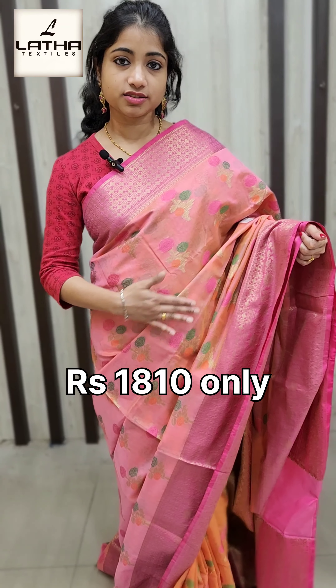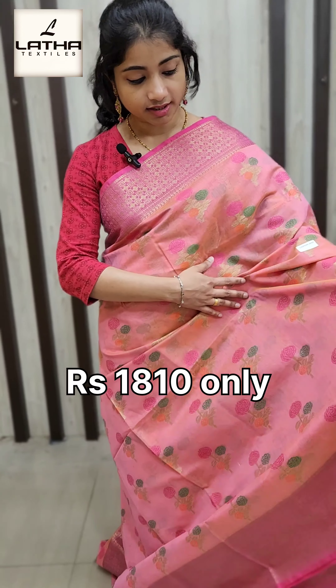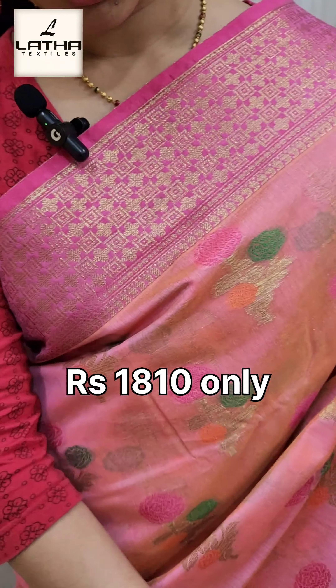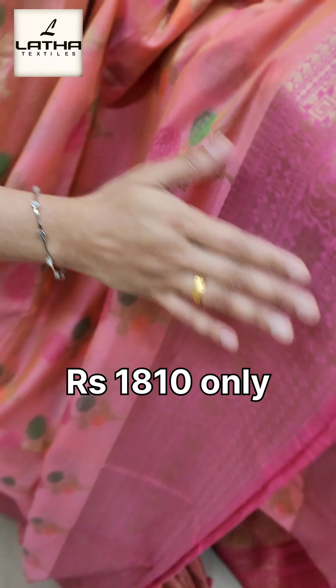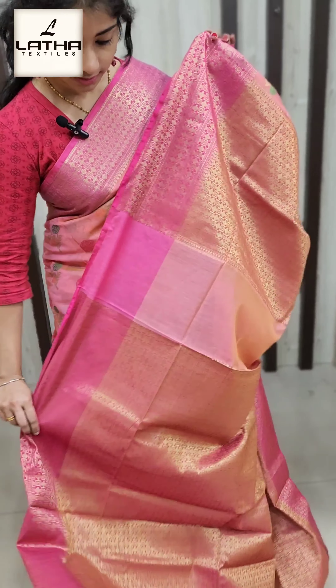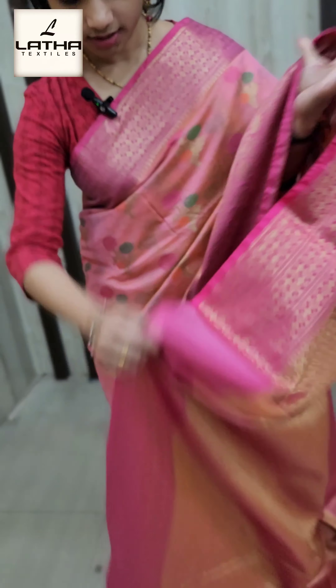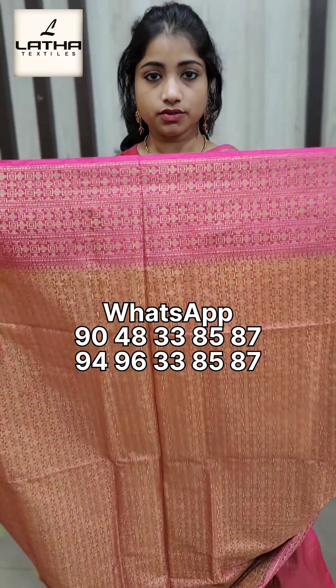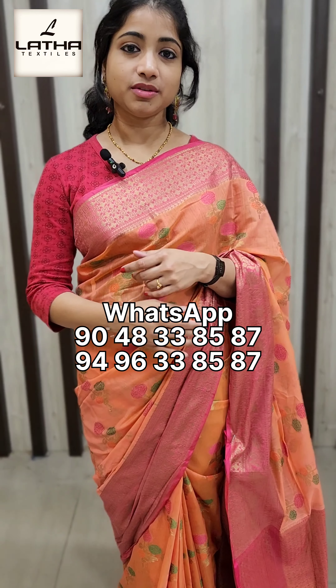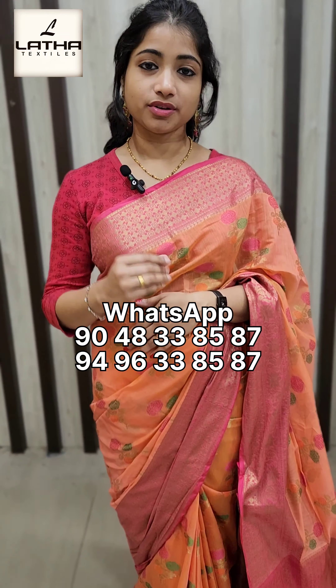The color is pink. It has the same design and color. There is a blouse piece — a very rich view of the blouse piece. We have made it in pure Chanderi silk.